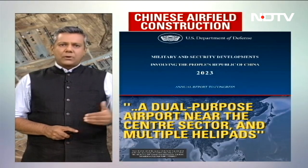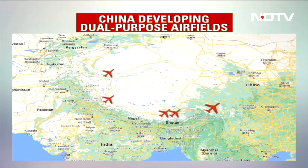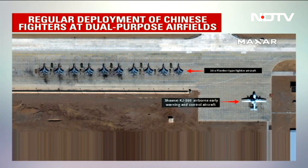The U.S. report mentions Chinese airfield construction as well, including a dual-purpose airport near the central sector and multiple helipads. There are, in fact, multiple dual-purpose airports, including the one in a place called Shigatse. Satellite images published on NDTV on the 19th of December 2022 show the Shigatse airfield with 10 Flanker-type fighter jets deployed on the flight line along with an airborne early warning and control aircraft.